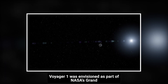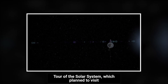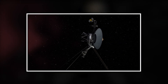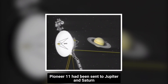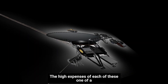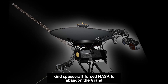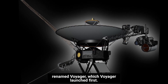Voyager 1 was envisioned as part of NASA's Grand Tour of the Solar System, which planned to visit all of the outer planets, including then-planet Pluto. Pioneer 10 was sent out to Jupiter, while Pioneer 11 had been sent to Jupiter and Saturn, marking the start of the Grand Tour. The high expenses of each of these one-of-a-kind spacecraft forced NASA to abandon the Grand Tour in favor of Mariner Jupiter-Saturn, later renamed Voyager.